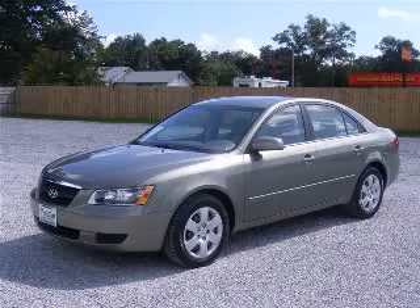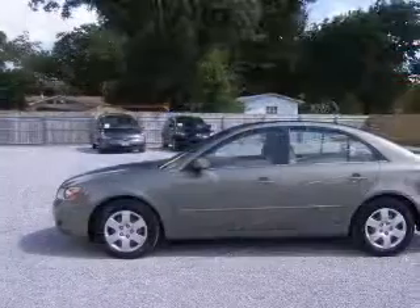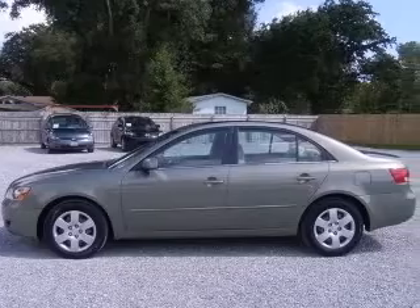We are proud to present this excellent 2007 Hyundai Sonata. This Sonata has a four-cylinder engine and an automatic transmission.